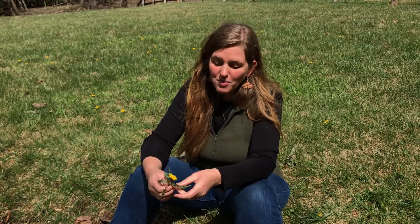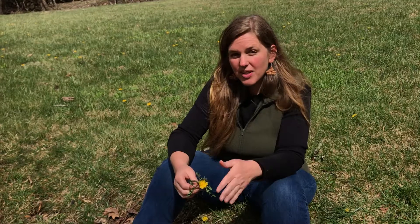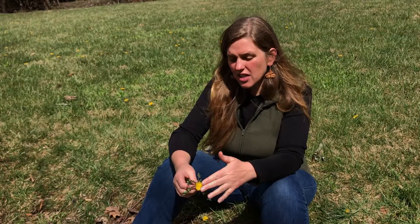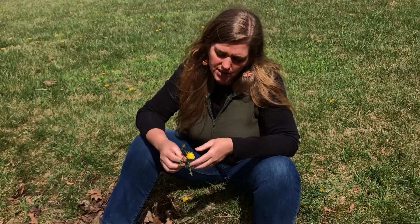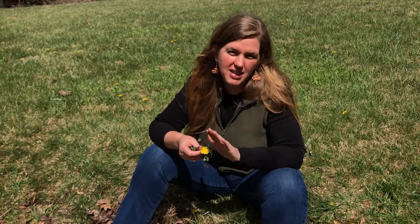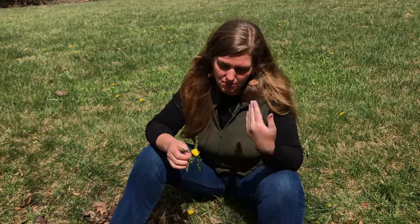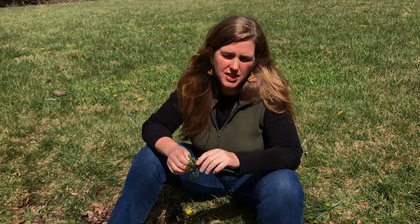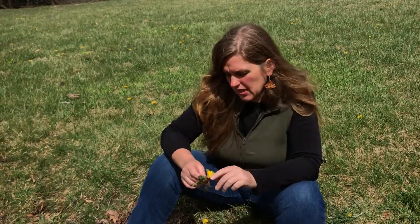Some common names for dandelion are 'wet the bed' or 'piss the bed,' and it will increase your urination — but that urination is helping to move the toxins out. Some people cannot tolerate dandelion tea in the evening because you might have to get up and pee often in the night. So morning tea or afternoon tea is wonderful.